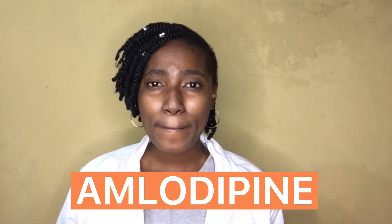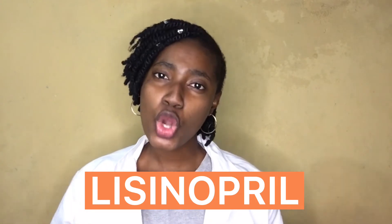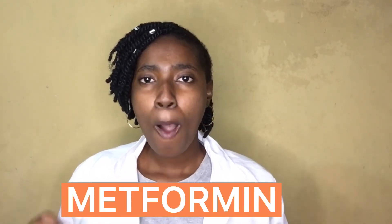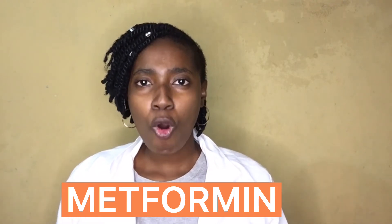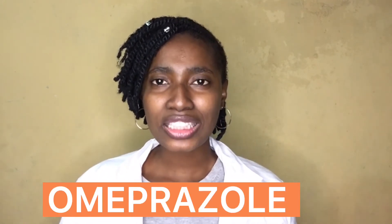Read my lips: amlodipine. You're taking lisinopril — li-SIN-o-pril. Some people say lisinopril, but either way: li-SIN-o-pril. Some people are taking diabetic drugs like metformin — met-FOR-min.